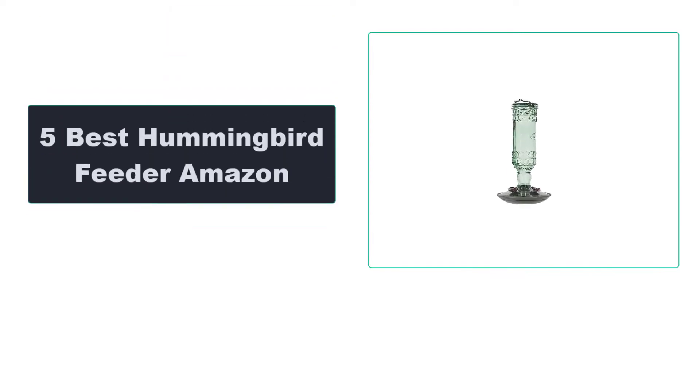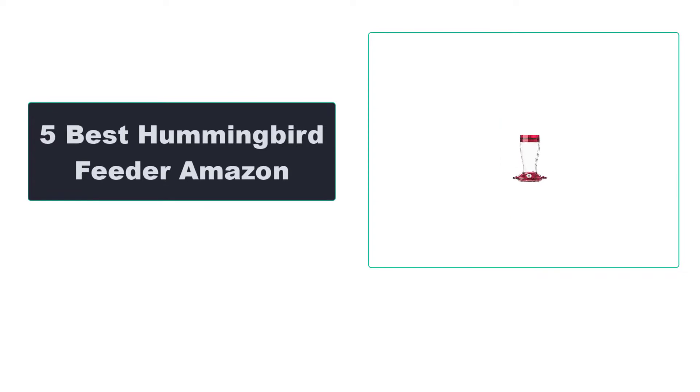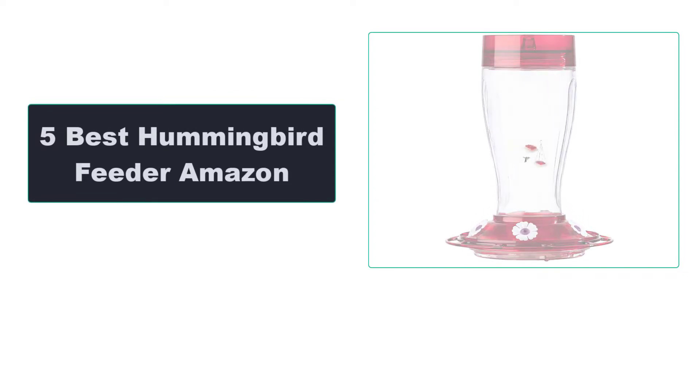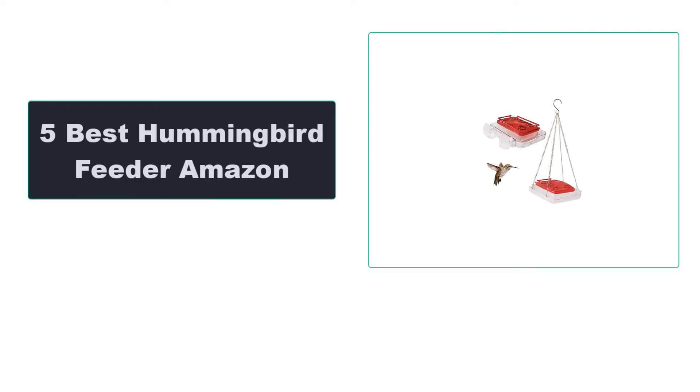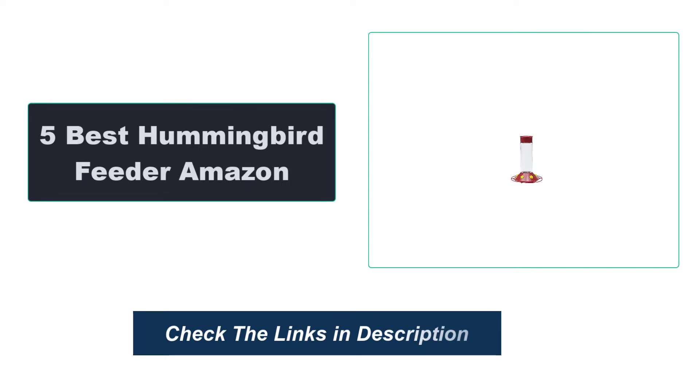In this video, we're going to review the top 5 best hummingbird feeders available on the market. We made the list based on their popularity, quality, price, durability, user opinion, and more. To see the most up-to-date prices, check out the links in the description below.